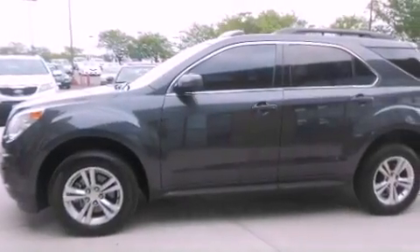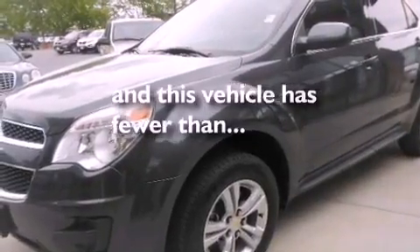Also included are a passenger side vanity mirror, roof rails, an anti-lock braking system, a power driver's seat, and this vehicle has fewer than 43,000 miles on the odometer.